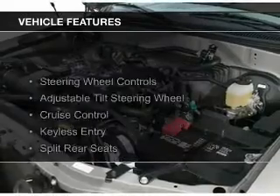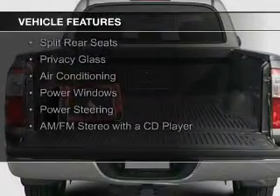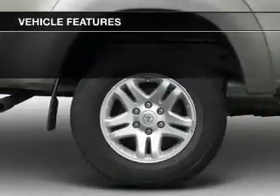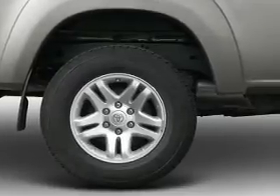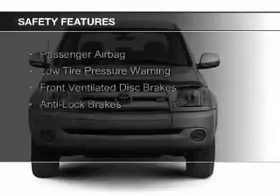The features include steering wheel controls, an adjustable tilt steering wheel, cruise control, keyless entry, split rear seats, privacy glass, air conditioning, power windows, power steering, and AM-FM stereo with a CD player.